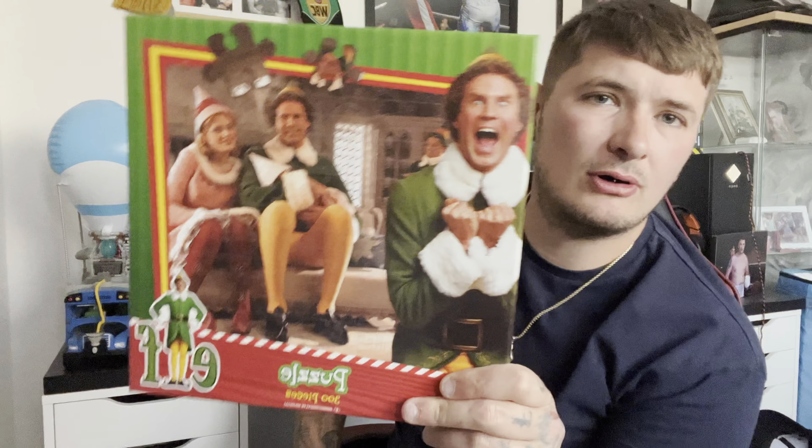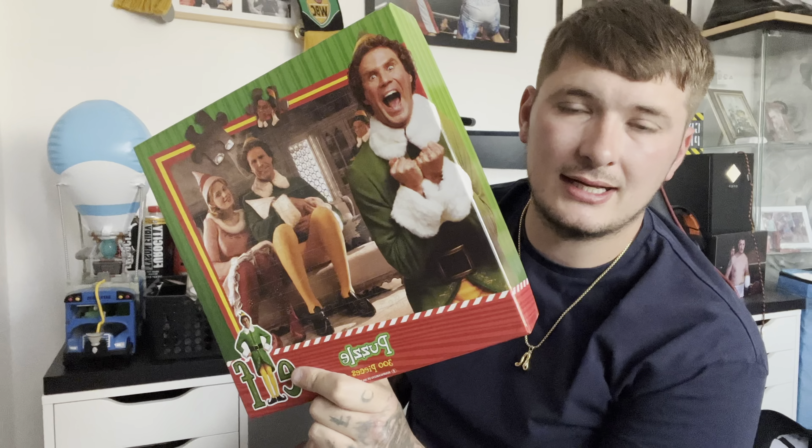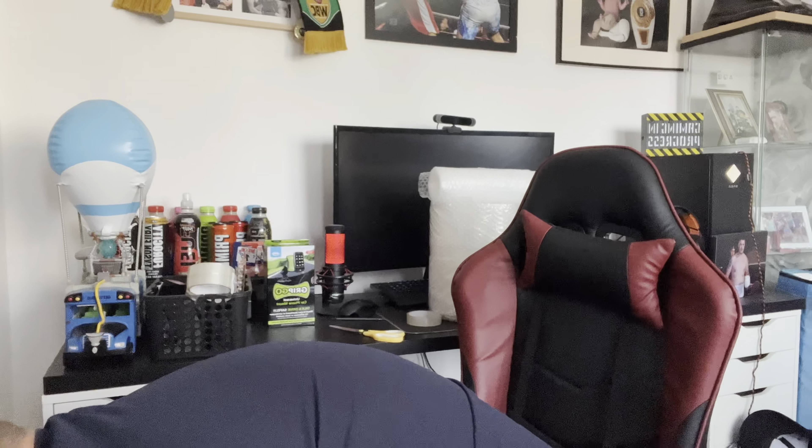The last Vinted sale is this puzzle that's been sat there for ages. A mate gave it to me with loads of stuff for car boot stock. Somebody bought it on Vinted for a quid, so I'll just post it and move on.